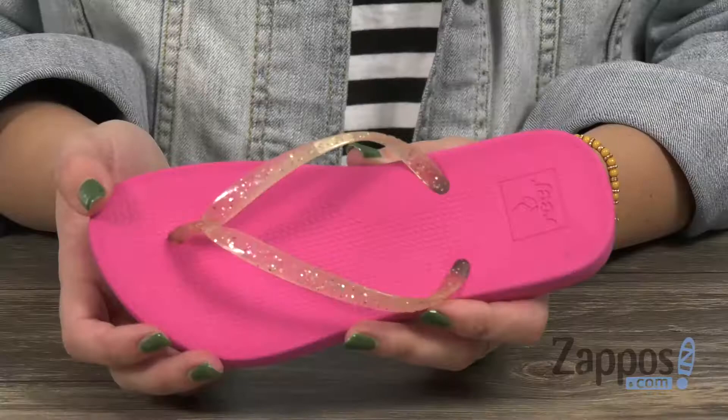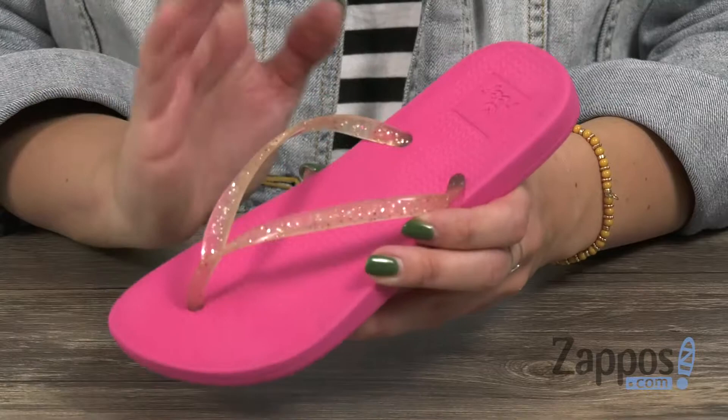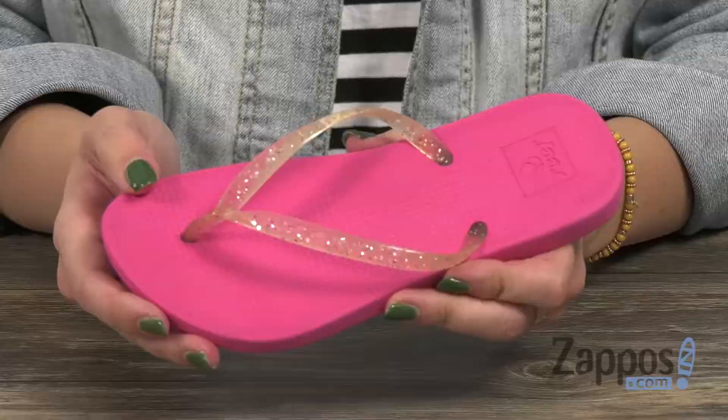The inside gives you tons of cushioning at the footbed, and it even has a little bit of arch support to support those feet. It's flexible and has a sturdy outsole. Keep them comfy when they're out on the sand in these sandals from Reef Kids.